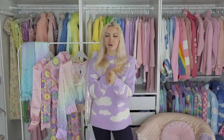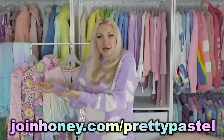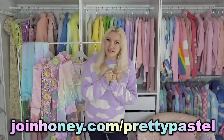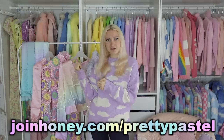If you want to try Honey for yourself, go to joinhoney.com/prettypastel. There's no catch whatsoever. You just join Honey, save money. Go to joinhoney.com/prettypastel to try it today and start saving yourself a huge amount of money, like I did with these clothes.